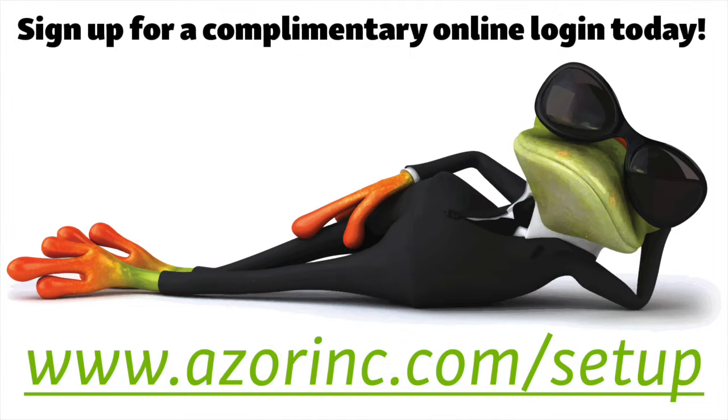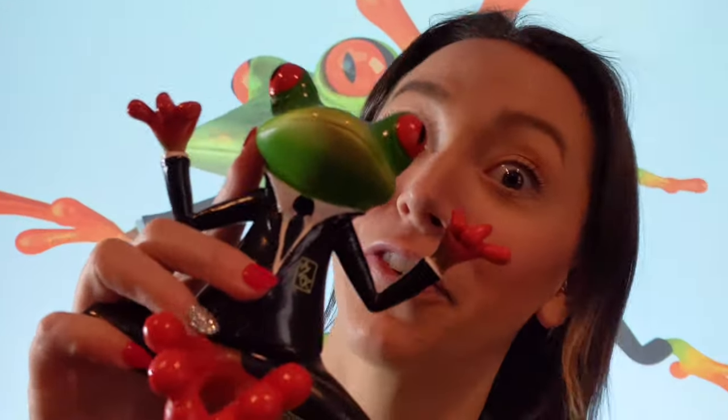Visit www.azoring.com/setup to sign up for a complimentary online login today, so you too can get it from the frog!